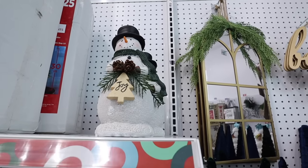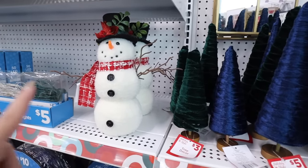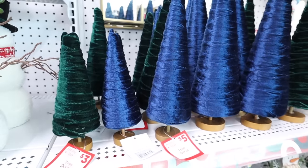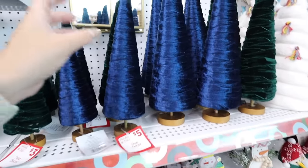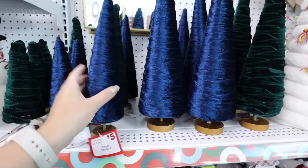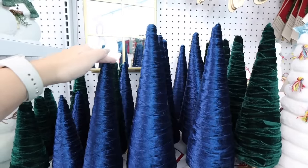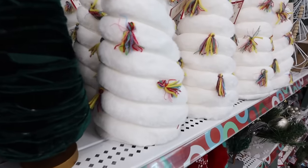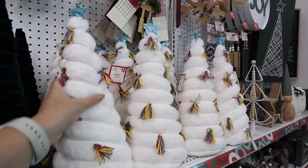Moving on — there's a little snowman figurine for only five dollars, heavy resin, that at Hobby Lobby would probably be thirty-five. For six dollars there's a plushy snowman with lots of detail. Right next to those are absolutely gorgeous velvet wrapped trees in jewel tones — emerald and royal blue — in three sizes: the smallest is three dollars, the medium is five, and the tallest is also five. That's a really great deal. Next to those are bigger trees with non-traditional colored tassels, very fuzzy and adorable, for ten dollars.